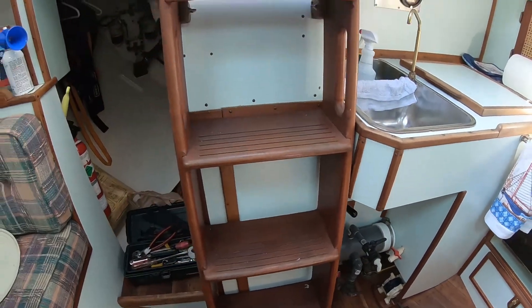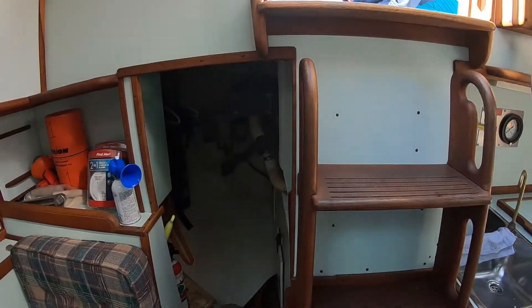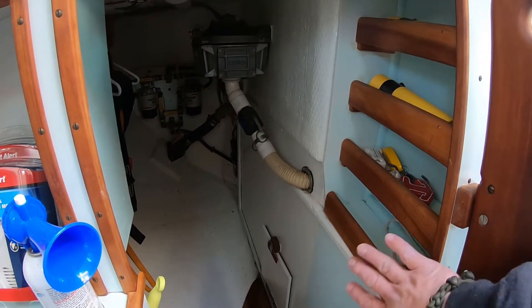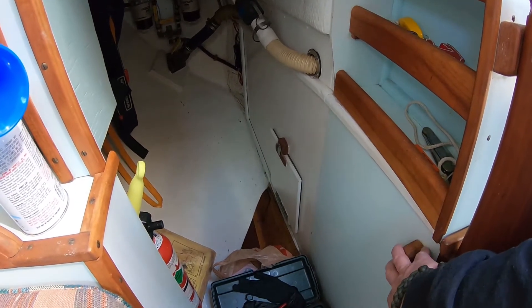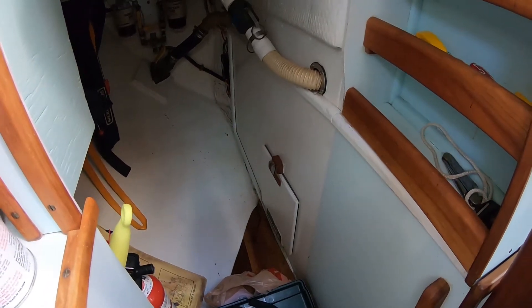The companionway ladder — it goes up. There's Jenny, who's still reading. Back here is engine access and some more little storage gadgets. This whole thing slides out so you can get access to the engine. To do that you have to take the companionway stairs out, but that's easy — it's just two screws.